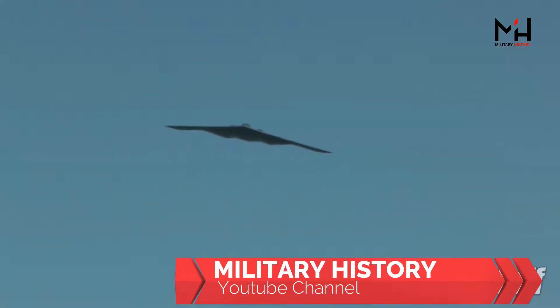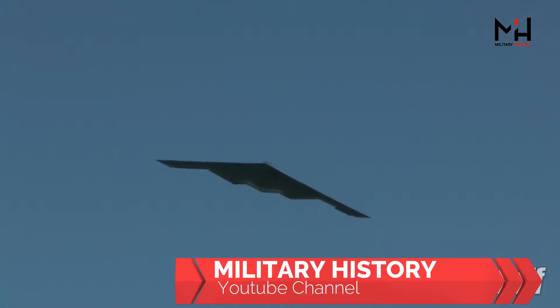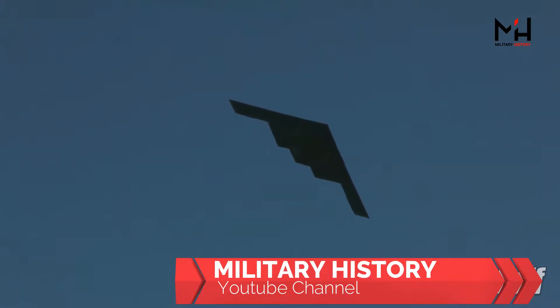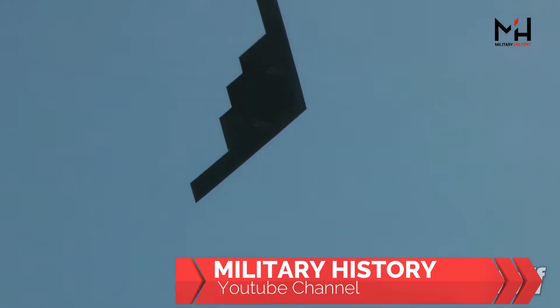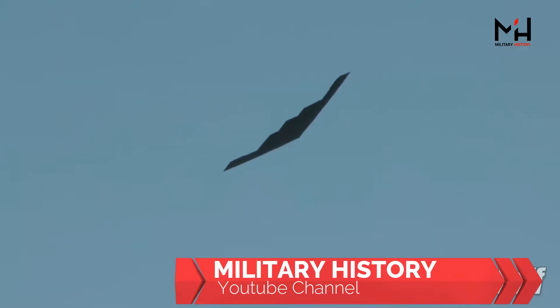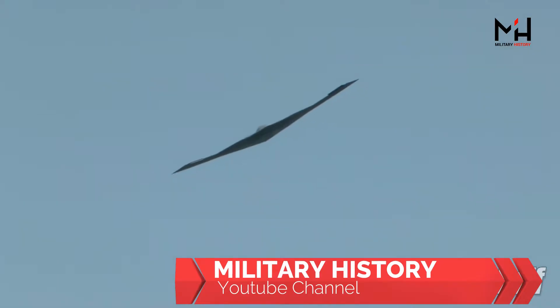Most Air Force B-2 bombers are based at Whiteman AFB in Missouri. The B-2 can reach altitudes of 50,000 feet and carry 40,000 pounds of payload. The aircraft, which entered service in the 1980s, has flown missions over Iraq, Libya, and Afghanistan. Given its ability to fly as many as 6,000 nautical miles without need to refuel, the B-2 flew from Missouri all the way to Diego Garcia, an island off the coast of India, before launching bombing missions over Afghanistan. Processing capacity is the force-enabler for all future B-2 avionics upgrades, including upcoming integration of digital nuclear weapons such as the B-61-12.